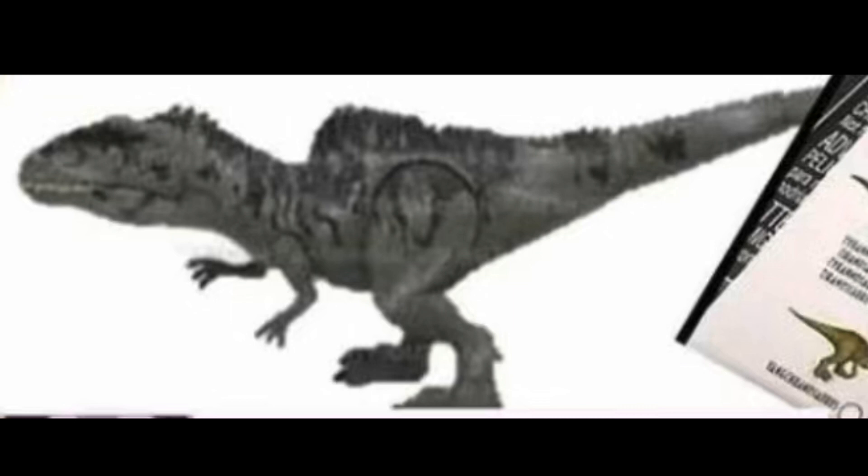Next up we got the Giganotosaurus. I'm not sure what kind of toy it's supposed to be — I'm assuming it might be the Colossal, but we actually have two segments in its tail, possibly more. I honestly can't picture any sort of action feature this thing could have. It's just a Giganotosaurus toy, and it's mildly okay. I'll really have to see what it does to like it a bit more.